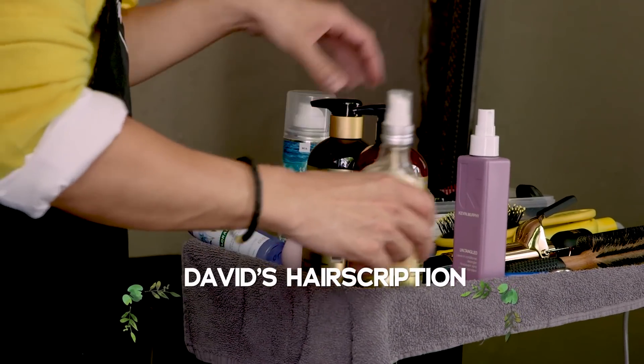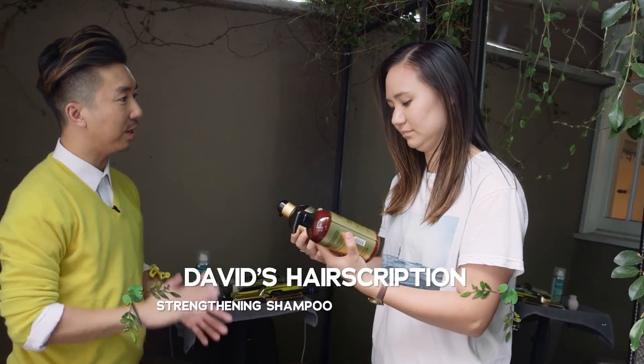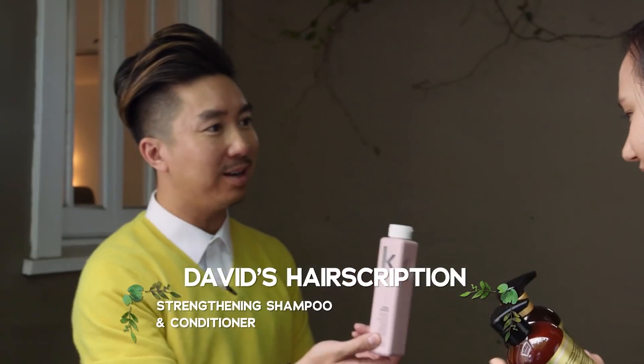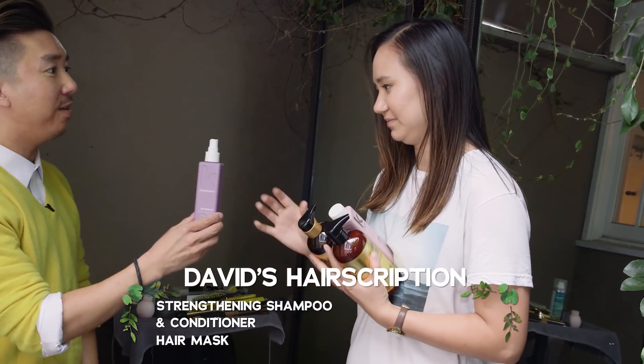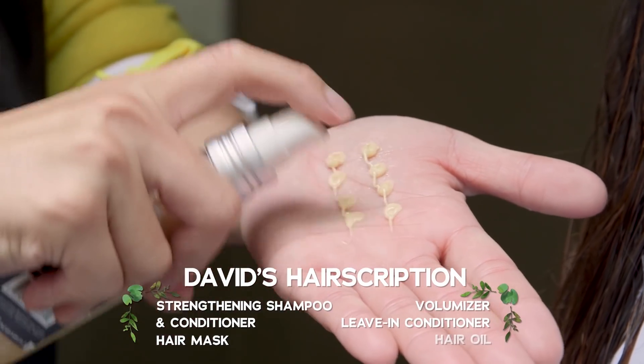He prescribed a couple of products: shampoo and conditioner with red Korean seaweed to strengthen the hair, a mask once a week, leave-in conditioner for every time I don't use regular conditioner, a volumizer at the root, and a shine product before and after blow-drying. He'll see me in 30 days for a light trim and check on the health of my hair.